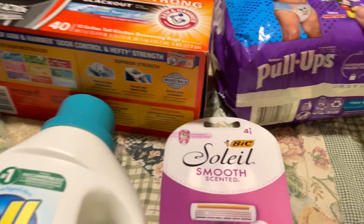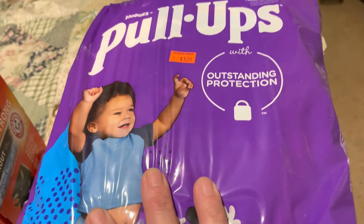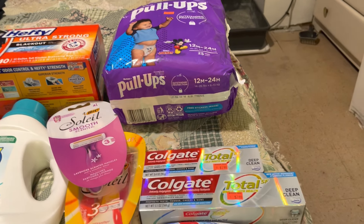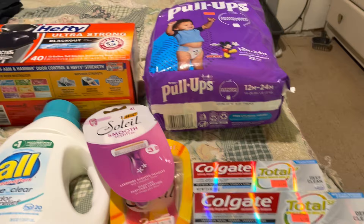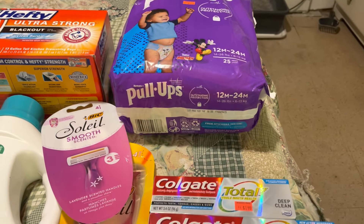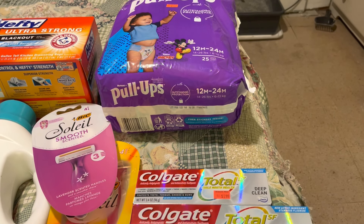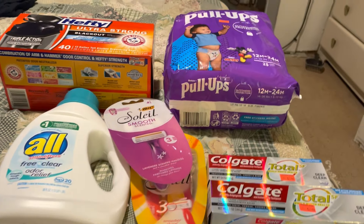I found these pull-ups in clearance for $1.29. I had a $2 coupon and he took it, giving me $0.71 in overage. I got back $2 from Ibotta, making it a $2.71 money maker.